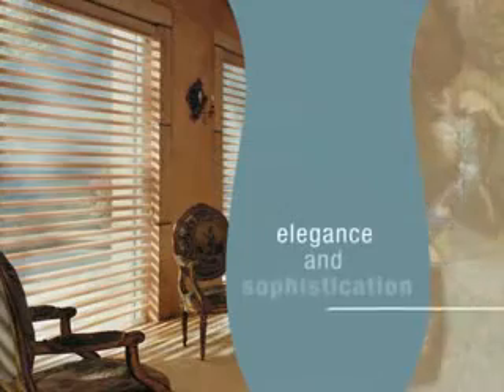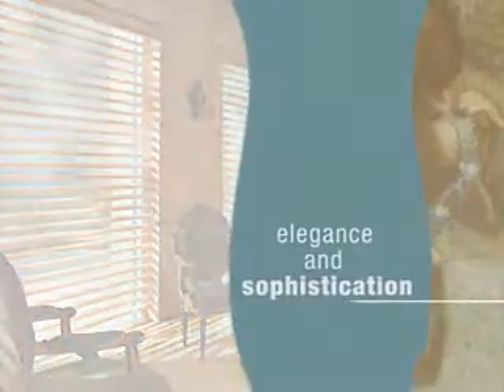Built with the legendary dependability and styling that have made Hunter Douglas the most trusted, innovative name in window fashions, Pirouette window shadings redefine elegance and sophistication.